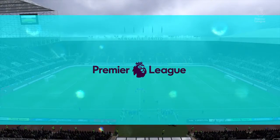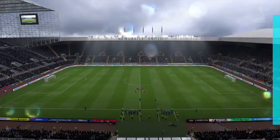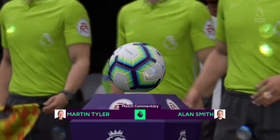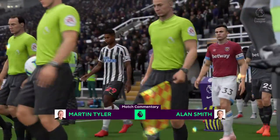Here we are, everybody, up in Newcastle. Alan Smith has joined me. We're at St James' Park for this very intriguing fixture today. The match today is Newcastle United against West Ham United.